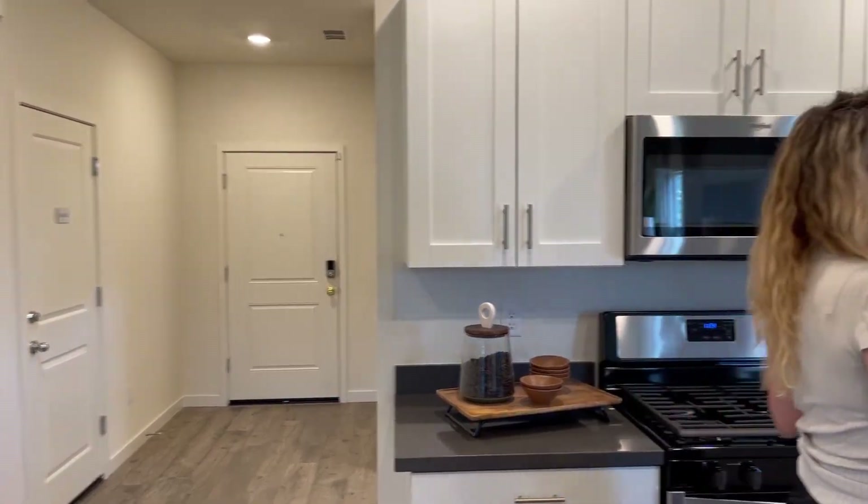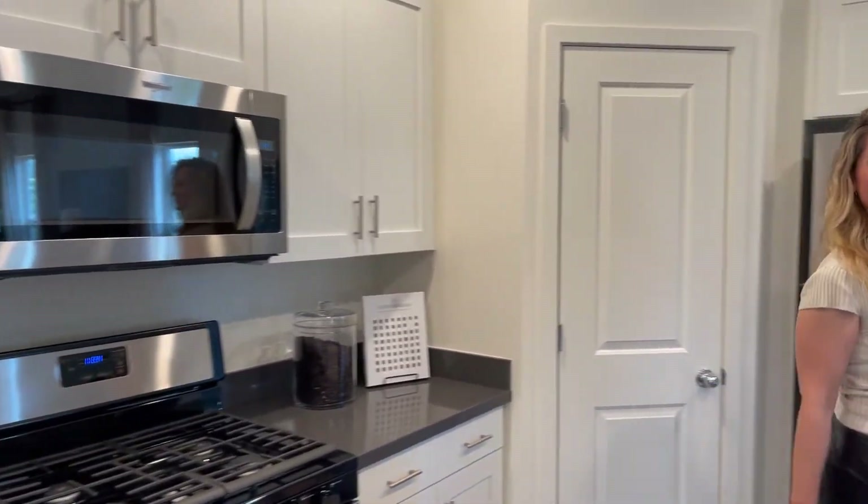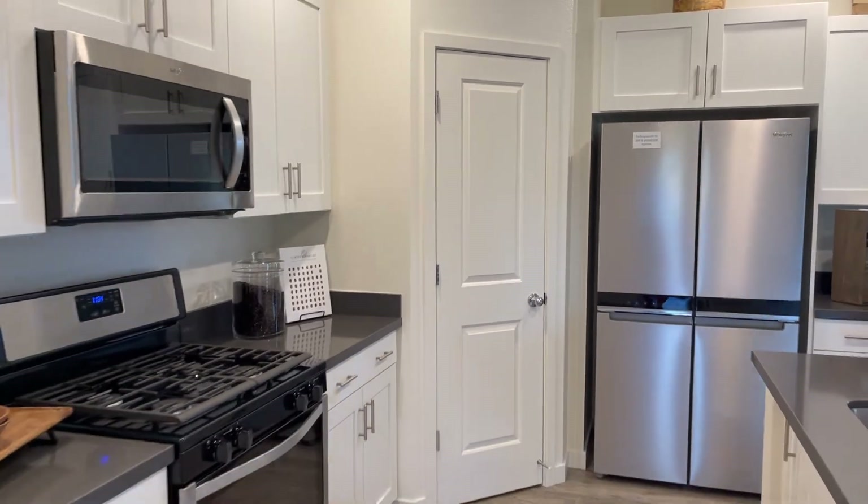So let's jump right in. Mary Murphy, and welcome to Rio subdivision — D.R. Horton Home. This is the 1611 square feet floor plan.